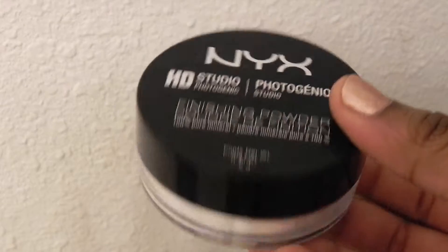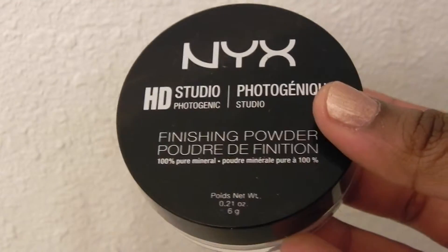This is the finishing powder that I use when I'm filming. I'm actually going to do an everyday makeup routine so you guys can see how I would do my makeup if I was going to film, do a presentation, or if there's going to be pictures taken — especially hanging out with friends. I use this with my foundation stick. This is the NYX Studio HG Studio Photogenique. It's a really great white finishing powder. It's totally translucent and 100% pure mineral. I love this stuff, so if you've never tried it, I totally recommend it.